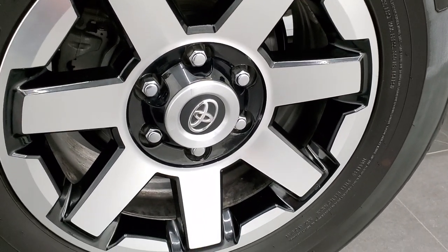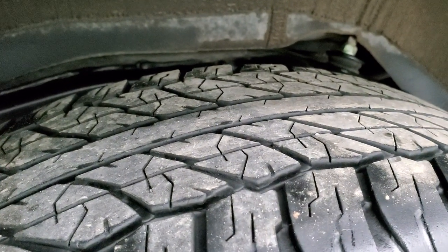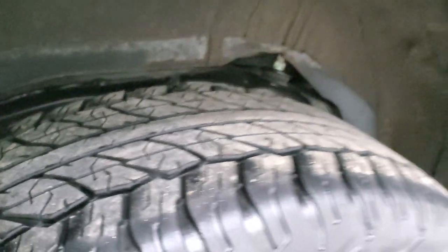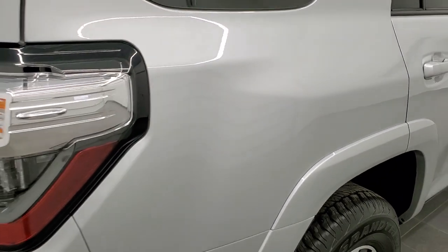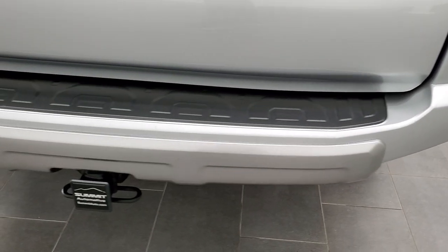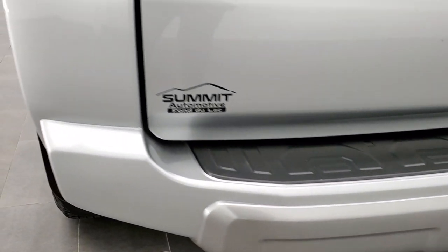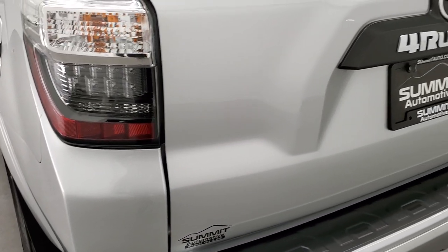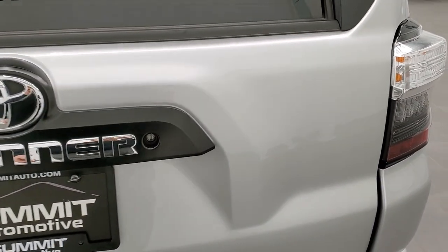It does have four-wheel disc brakes. The back rim has no scuffs or scrapes, and the back tires have just about as much tread as the front tires — maybe just a hair less, but at least 60% of the tread left. As we come around to the back of the vehicle, it does have the towing package with the receiver hitch right there.